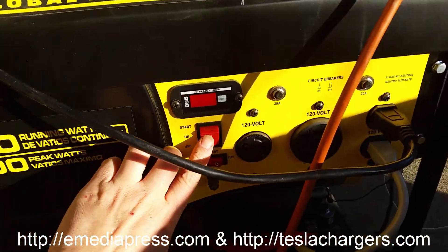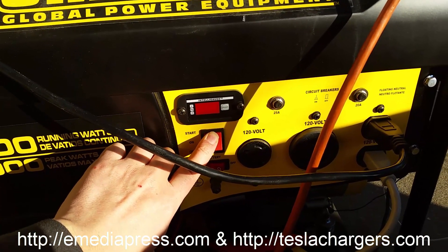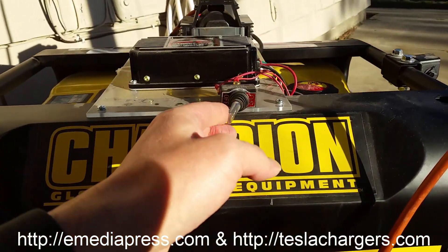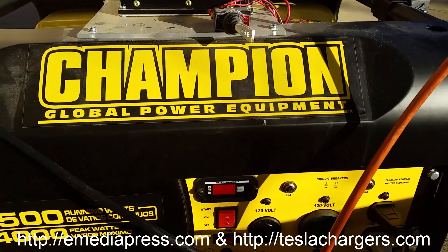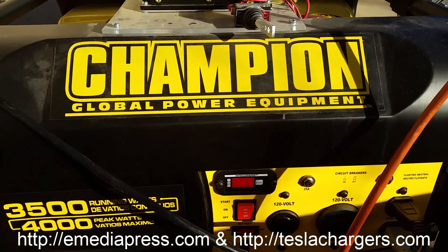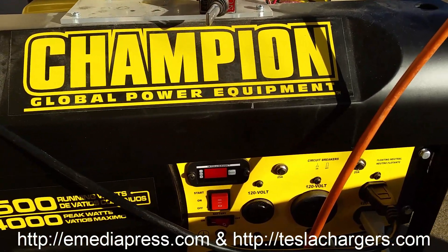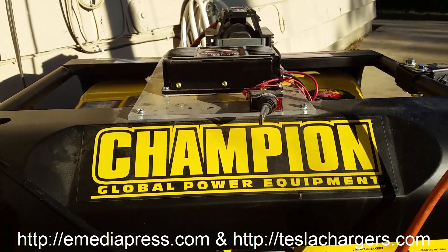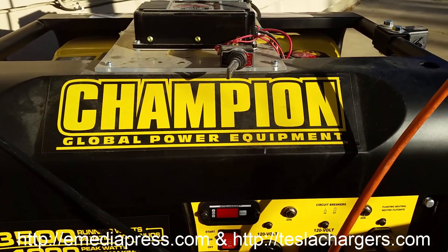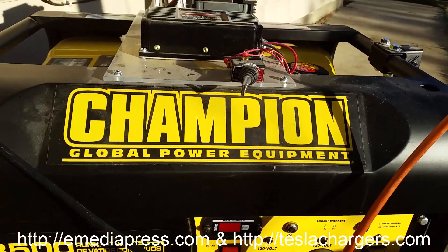That's the plasma ignition system on the generator and it works really good. Put the battery on — it helps if I turn the ignition on. Okay, so that's running on the plasma. Now what I'm going to do is show what's going on in the boiler room and how I'm getting power to my heater and stuff like that.